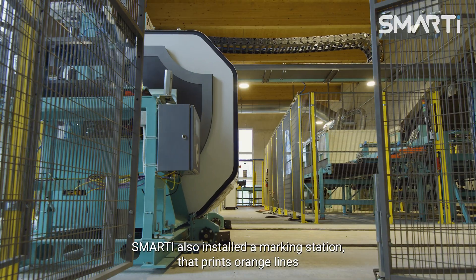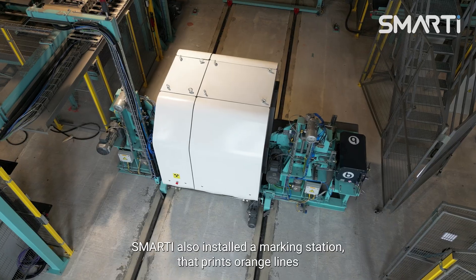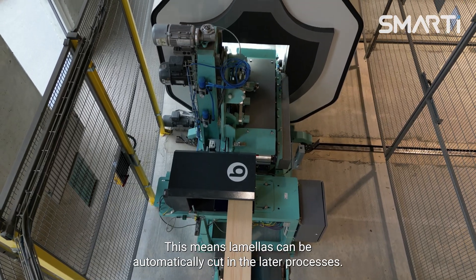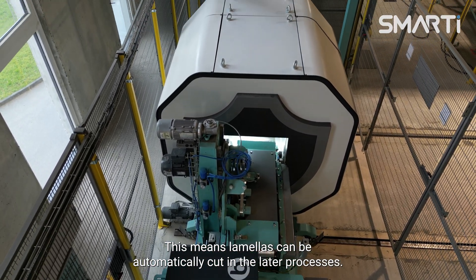Smarty also installed a marking station that prints orange lines simulating chart markings for optimizing board cutting. This means lamellas can be automatically cut in the later processes.